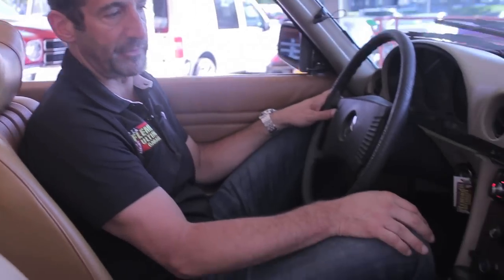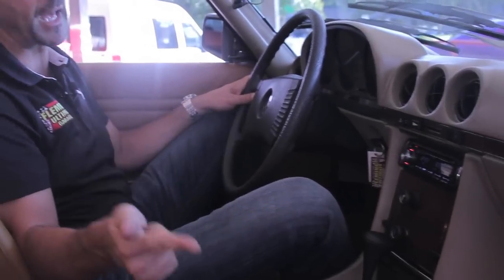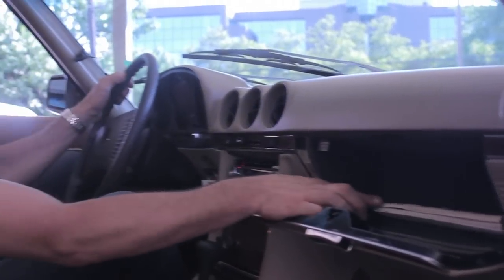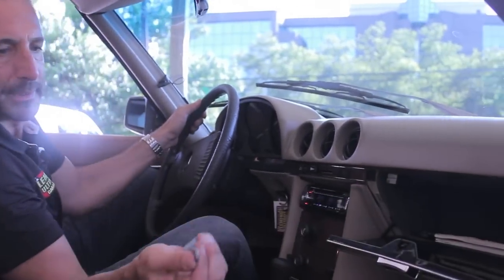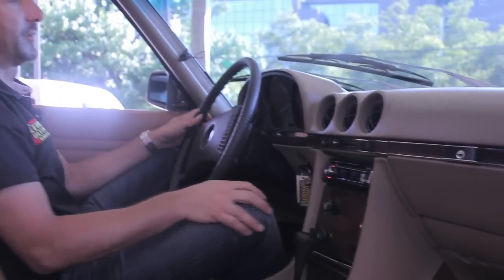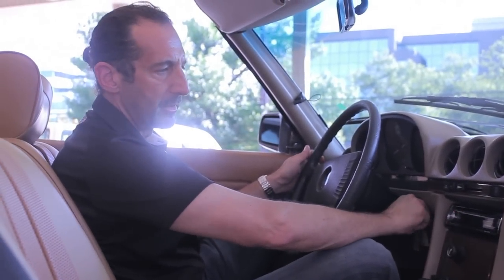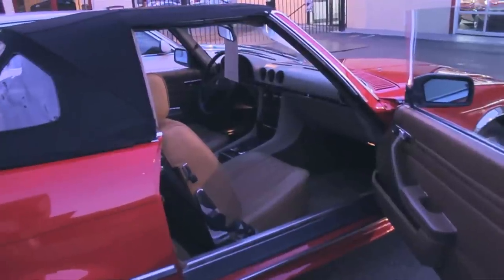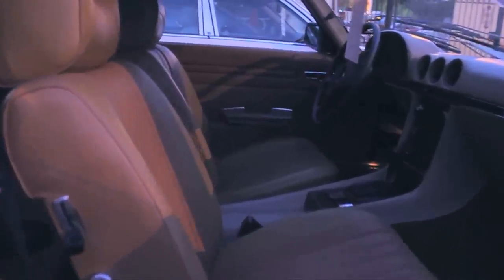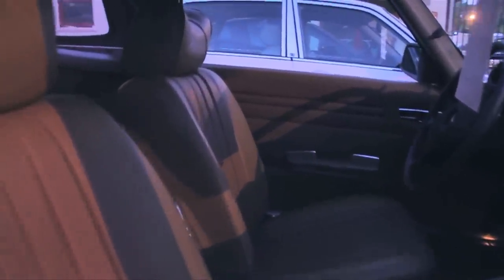This has the upgraded Pioneer digital sound system with iPod, satellite, all that good stuff. We could put a stock radio back in here if you're a purist, and hide this radio inside the glove box. It comes with the manuals, the tool for opening the top and putting it down, and it just starts, runs, and drives beautifully. The AC works beautifully, the heat, and the power windows work like they're supposed to.